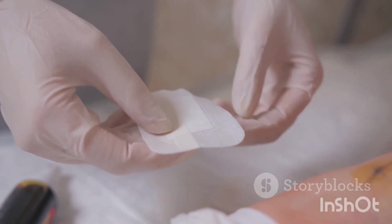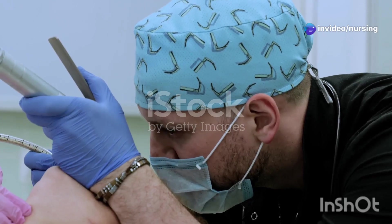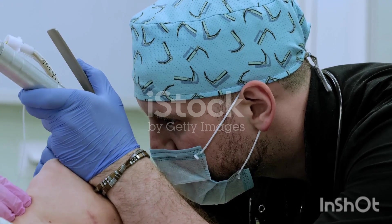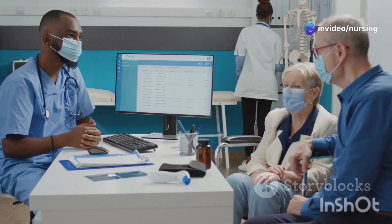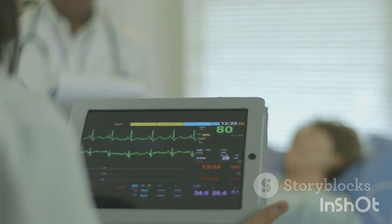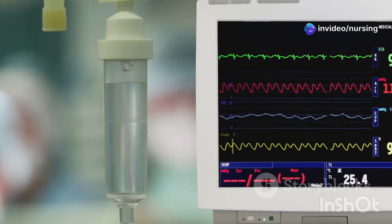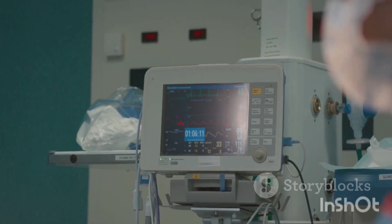Moving on to a critical skill in healthcare: confirming endotracheal tube placement. An endotracheal tube, or ET tube, is a tube that's inserted into the trachea to help patients breathe, especially during emergencies or surgeries. You absolutely need to make sure that tube is in the right place, otherwise you could be delivering oxygen to the stomach instead of the lungs — and that's a huge problem. What's the gold standard, the most accurate way to confirm ET tube placement? The answer is capnography. Capnography measures the carbon dioxide levels in the air that's exhaled. If the tube is in the right place, you'll see those CO2 levels confirming you're good to go.